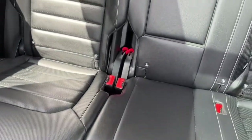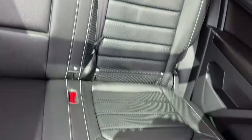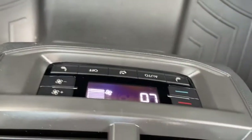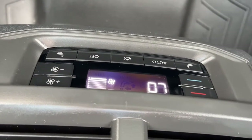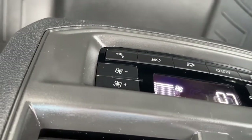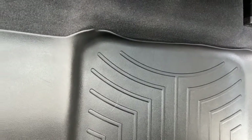In the second row we have a 60-40 split folding bench seat. All rows fold down. On the back side of the console we have some climate control, and the second row seats are heated. We also have some WeatherTech all-weather floor mats, and lastly the panoramic sunroof.